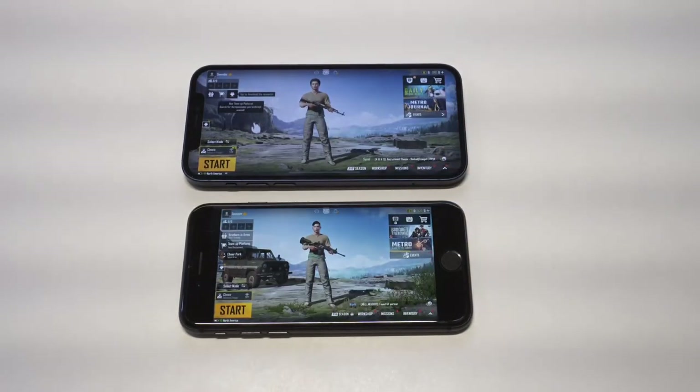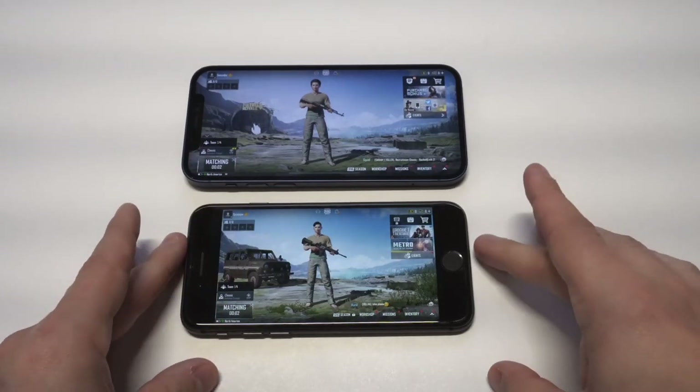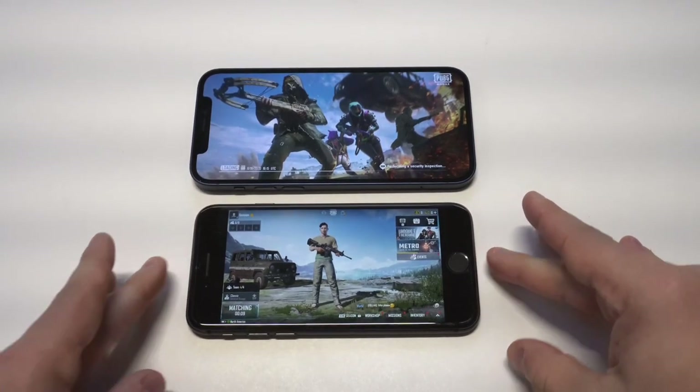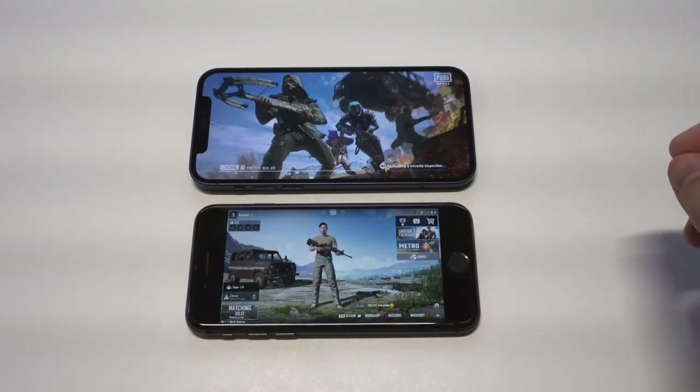You guys could also smash the like button as you're watching — I would definitely appreciate it. Feel free to comment below if you have any questions about either of these phones. When I play PUBG on two different phones I like to play simultaneously, and I've been pretty good in the past at getting kills and really just doing my thing.